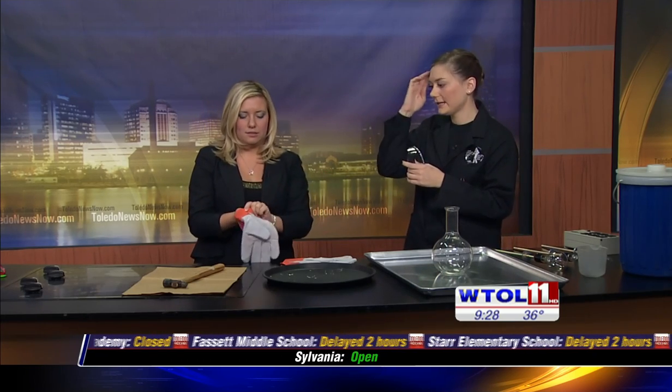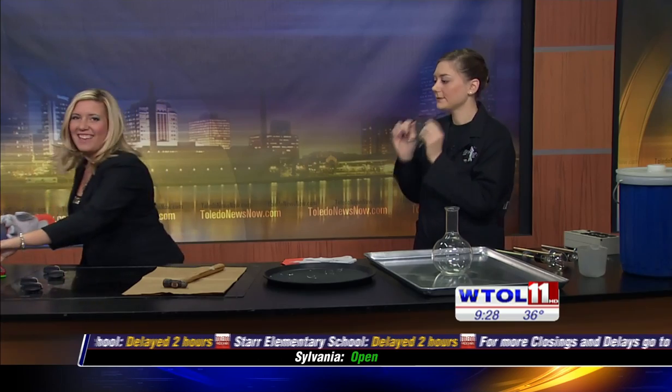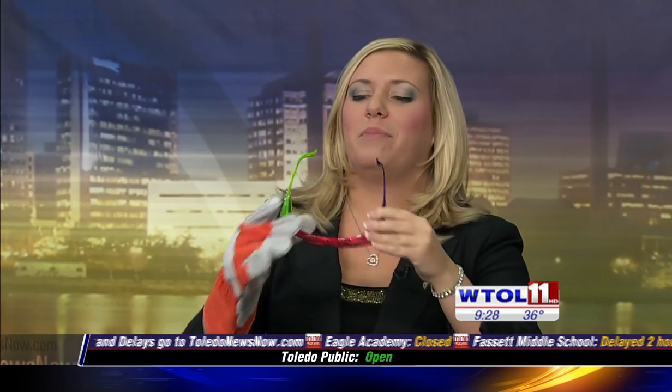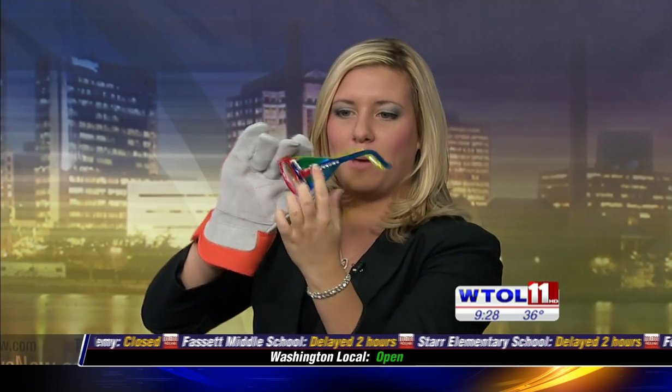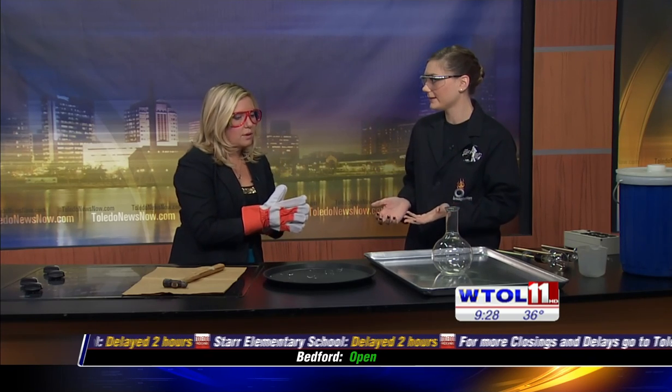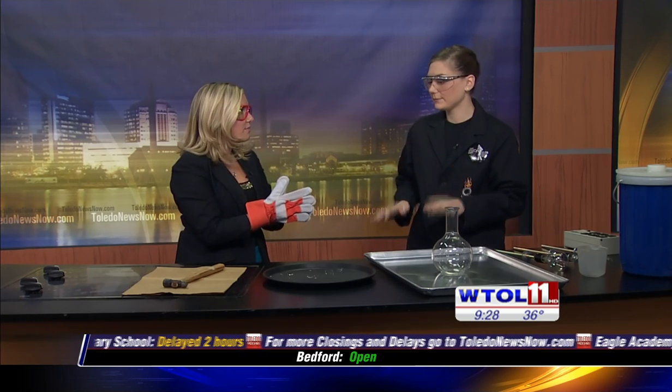Before we get started today with any of our experiment, we are going to put on our safety gear. I have some goggles for you on the table and some gloves. I am so mad that Chris isn't here because these would look so good on Chris — they're bedazzled on the side, there are gems on them. I do want to stress that this is not an experiment to try at home. We're working with a lot of dangerous components. We have electricity, liquid nitrogen, and broken glass today. So definitely something only at the Science Center.